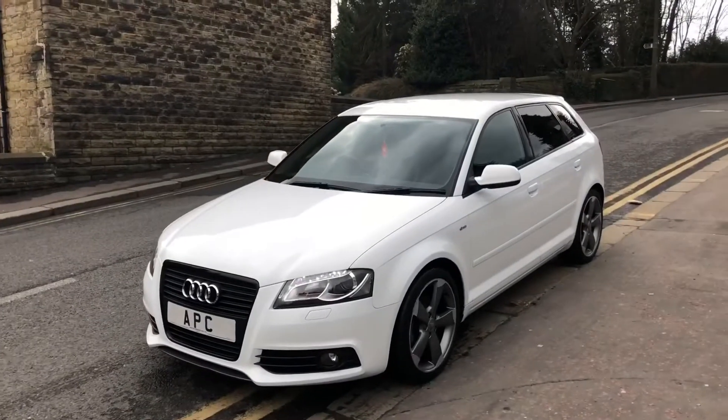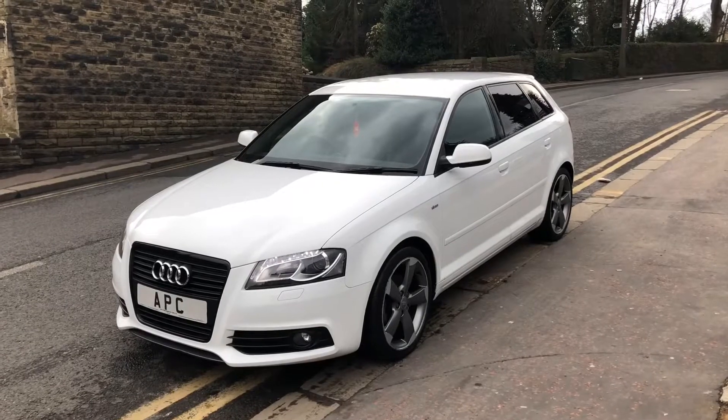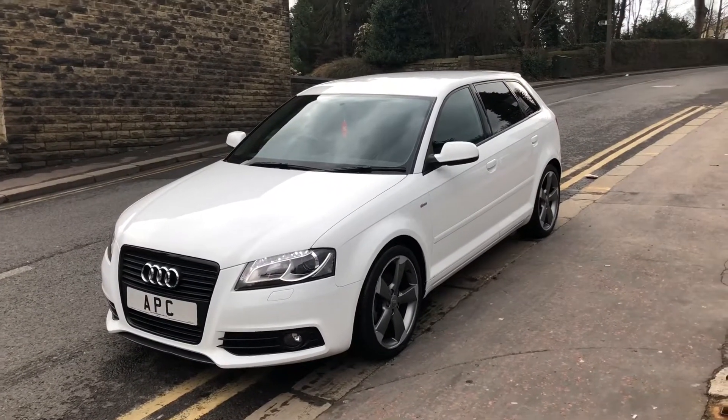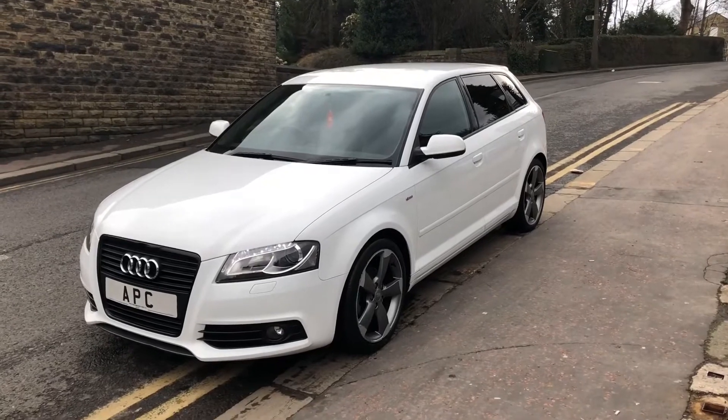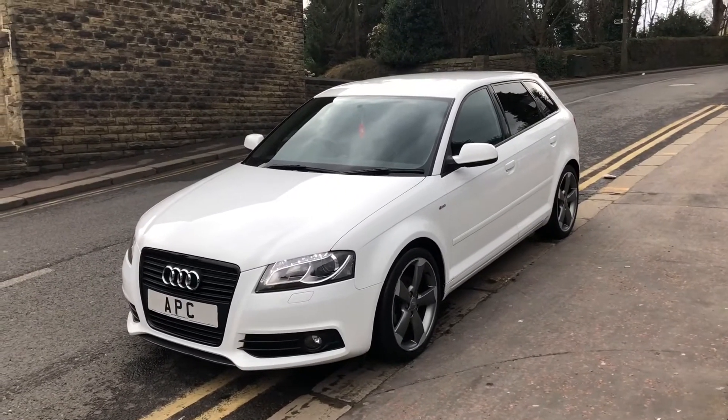This is cheap and isn't it lovely. Check that out, straight away — desirable car. 2011 on 11, Audi A3, 2 litre TDI, S-line Black Edition Sportback. In the best colour of white — straight away, good looking car, isn't it?